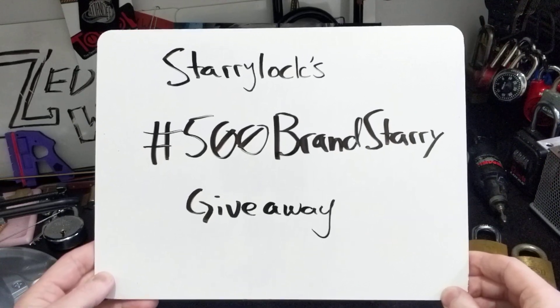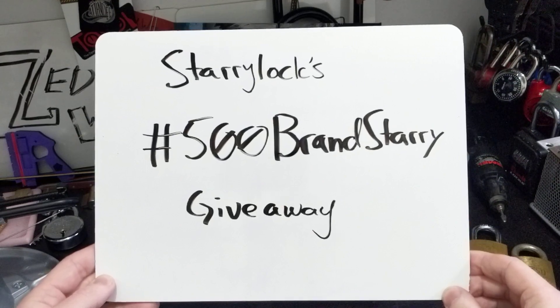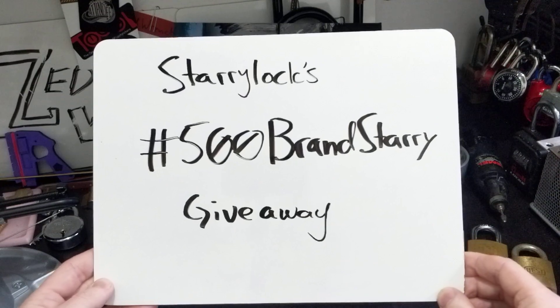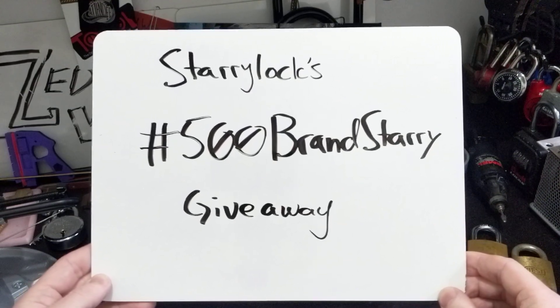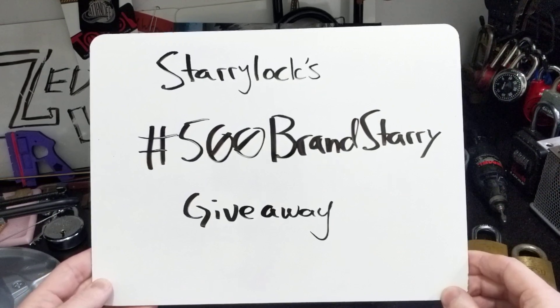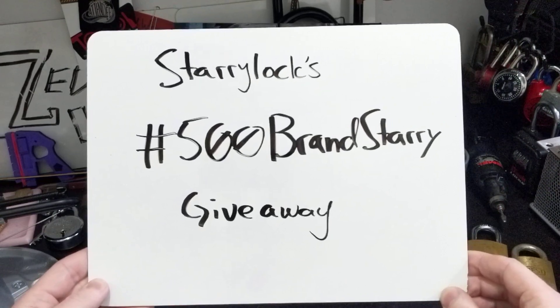I figured it's time, now that I have a whopping 40-something subscribers — I know, getting up in the digits there — that I would do a response video entry to this and give back to another small channel that I've been watching lately.